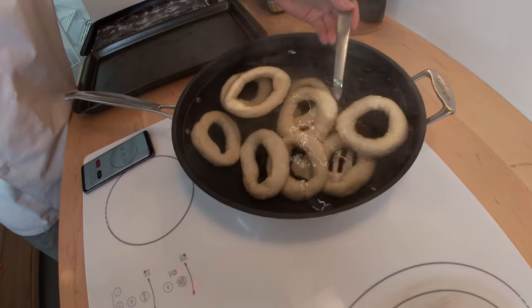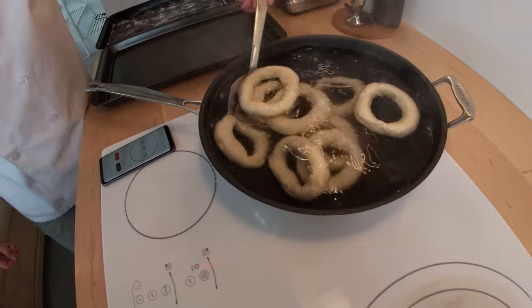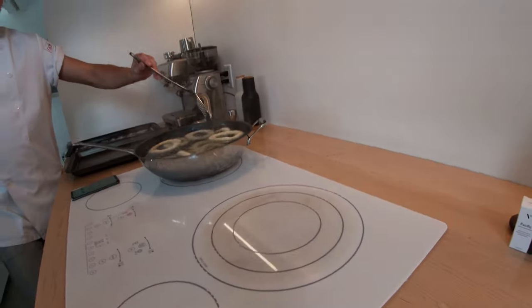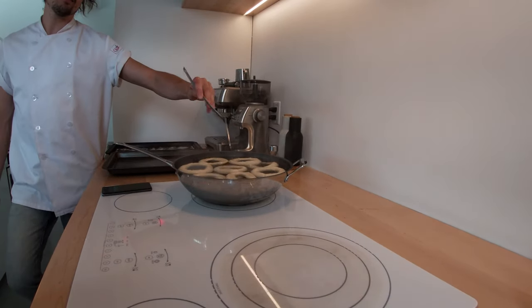One is floating! They're just stuck to the bottom at first — they'll slowly start to float. It doesn't take that long actually. But yeah, at this stage it's super important.